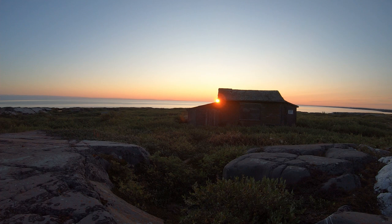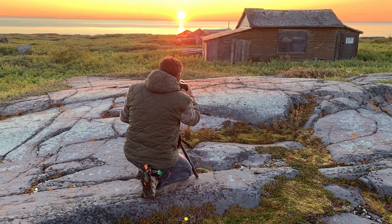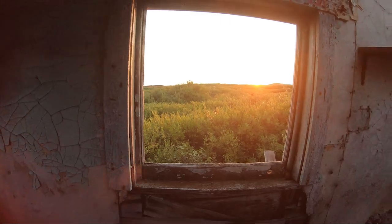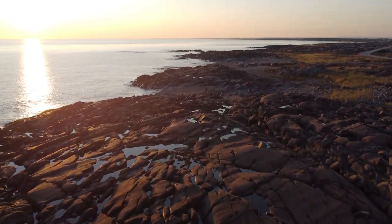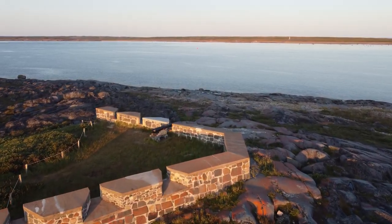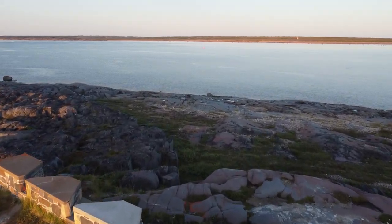Sleeping past sunrise would be a waste of a good morning. Out over Cape Mary to see literally hundreds of beluga whales in the Churchill River.